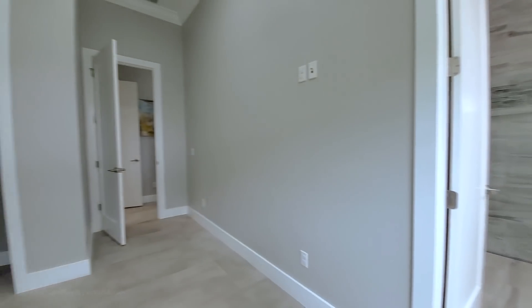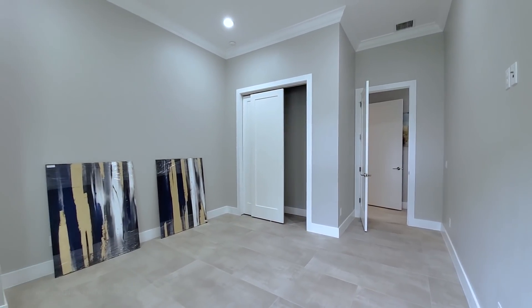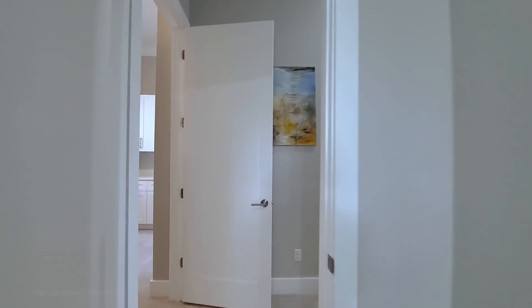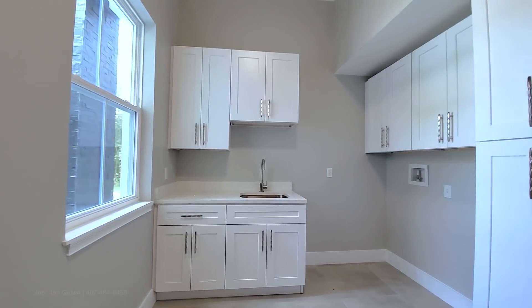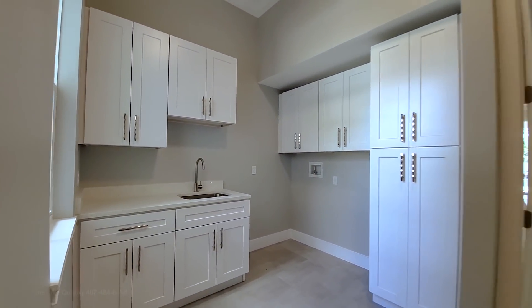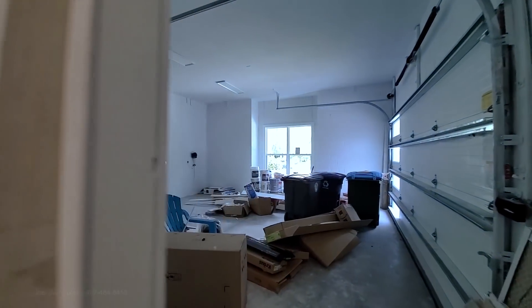Clean lines here with the wood trim around the doors and baseboards. On the front is your laundry room with upgraded cabinets and a wet sink. To the right is your drop zone — you could put shelving and stools here for your shoes. Then your two-car oversized garage with tall ceilings.